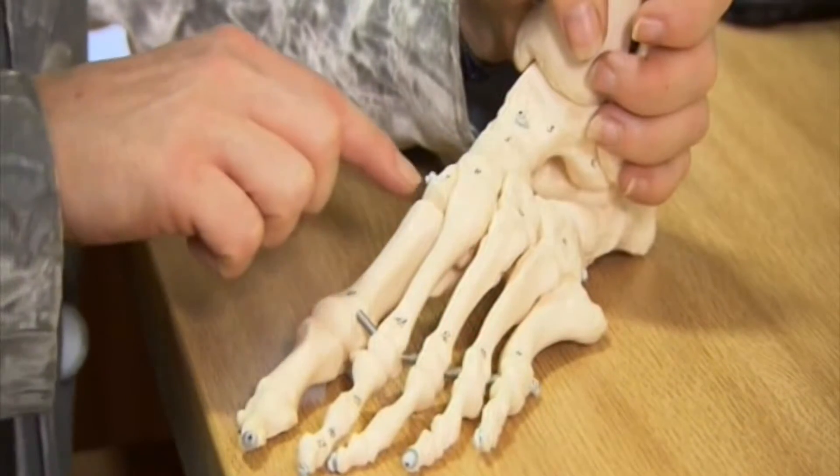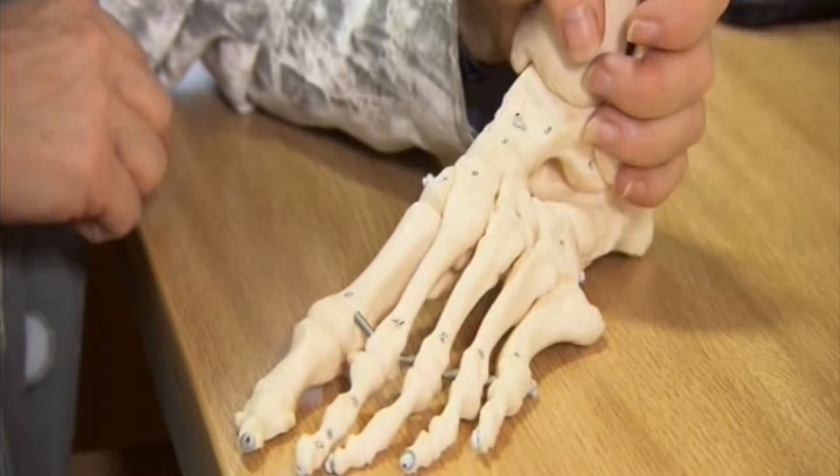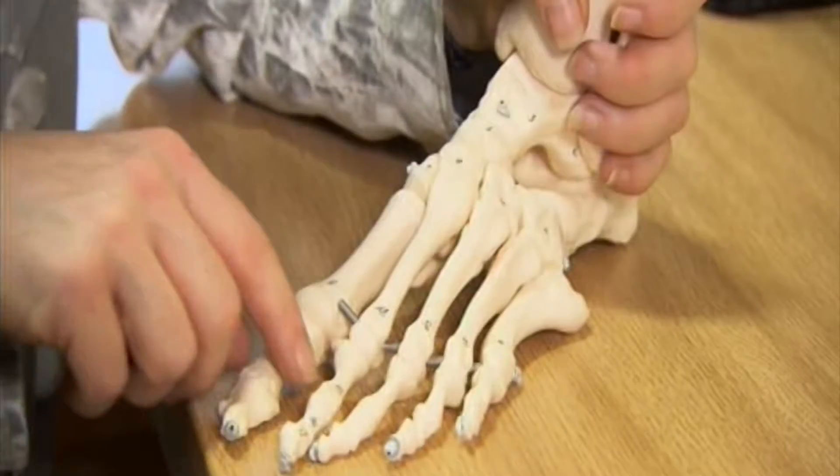Our feet contain over 33 separate joints, primed to carry us three and a half times around the world in a lifetime. Bunions develop when the first metatarsophalangeal joint gets pushed out of alignment.